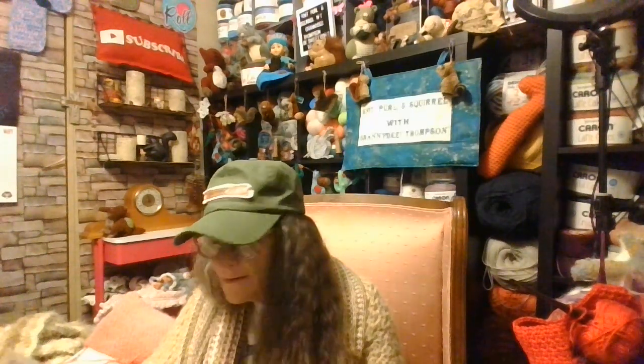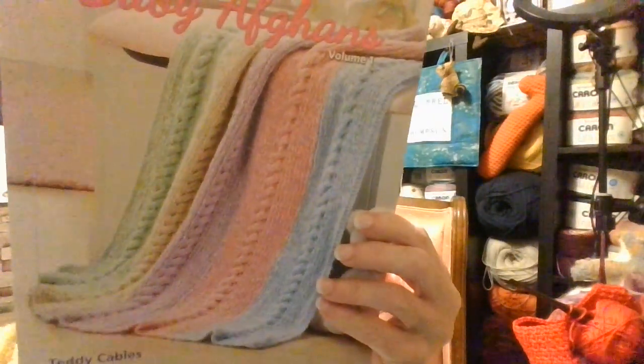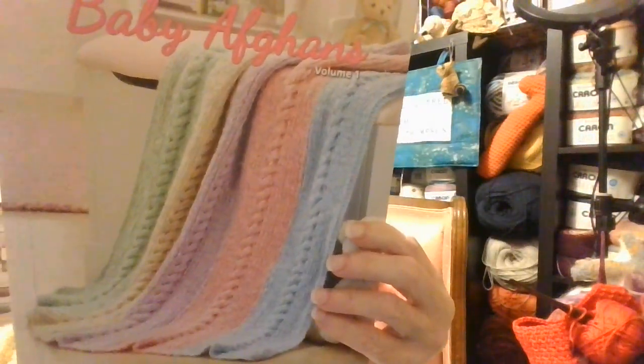This is pretty — Baby Afghans! I may have picked some of these up, I don't remember. But if I did, I could always give away what I've already got.